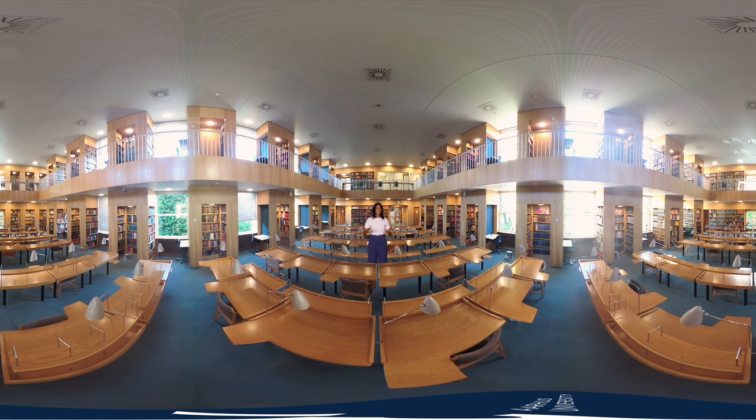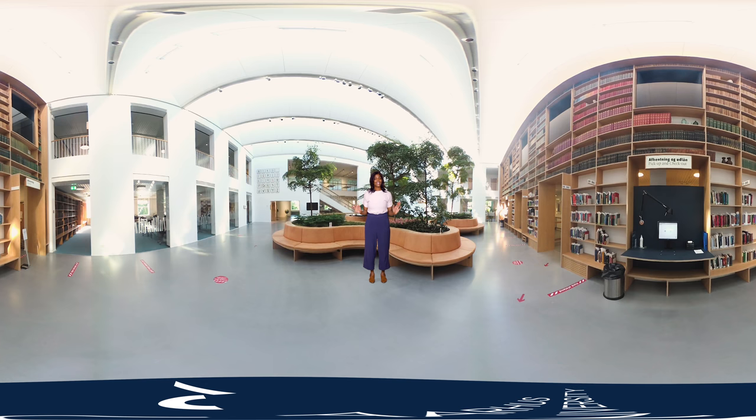The Danish Royal Library is the main university library. It holds a copy of everything that's ever been published in Denmark and also contains subscriptions to many international newspapers and journals. Inside the Royal Library, you can find much more than books. The basement of the book tower has a relaxed area with a ping-pong table, a foosball table, and massage chairs. Above is the library garden, an indoor green space that brings nature indoors and serves as a great space to relax when the weather outside might not be as cozy.